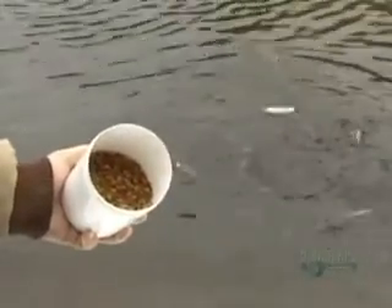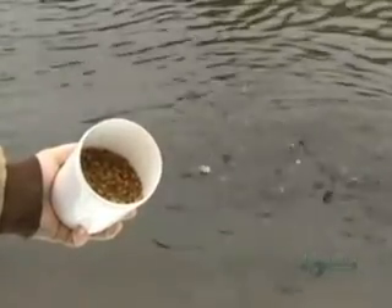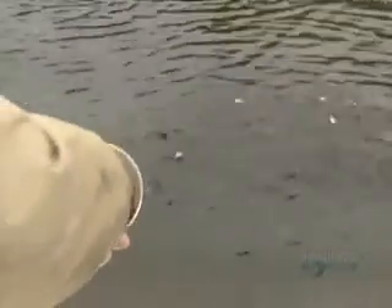If these rainbow trout are going to have the energy to make baby trout, they'll have to be well-fed. On today's menu: ground shrimp.